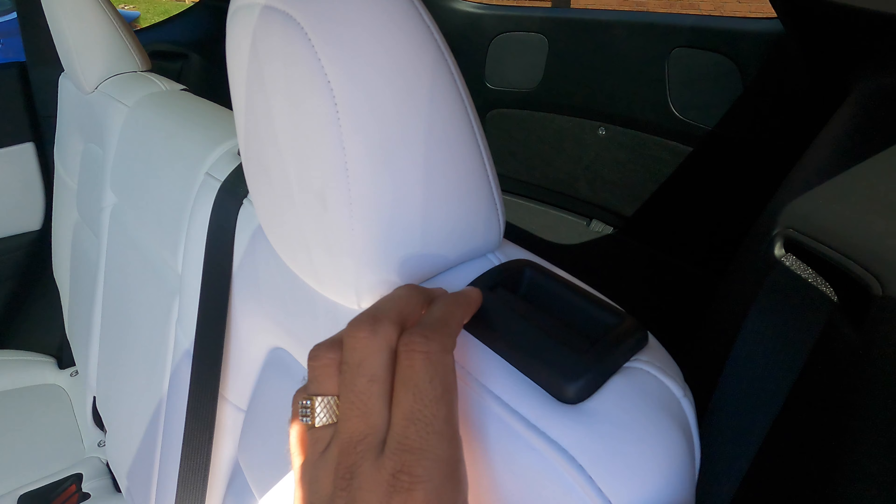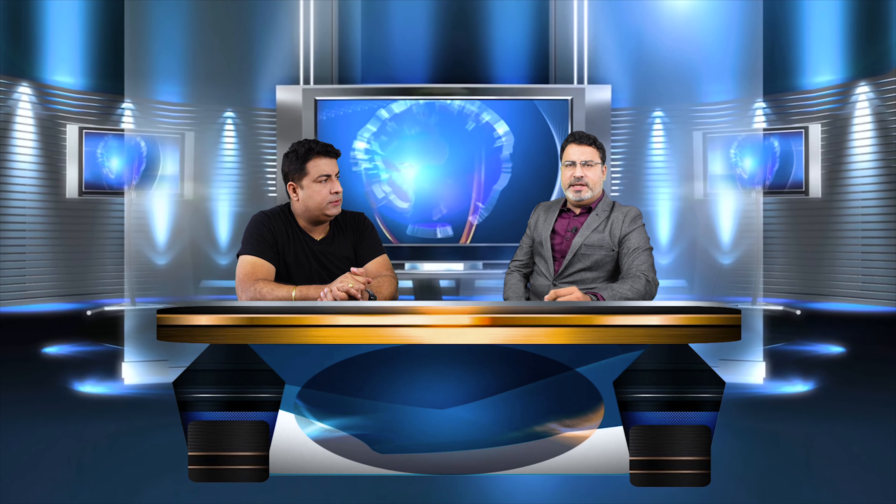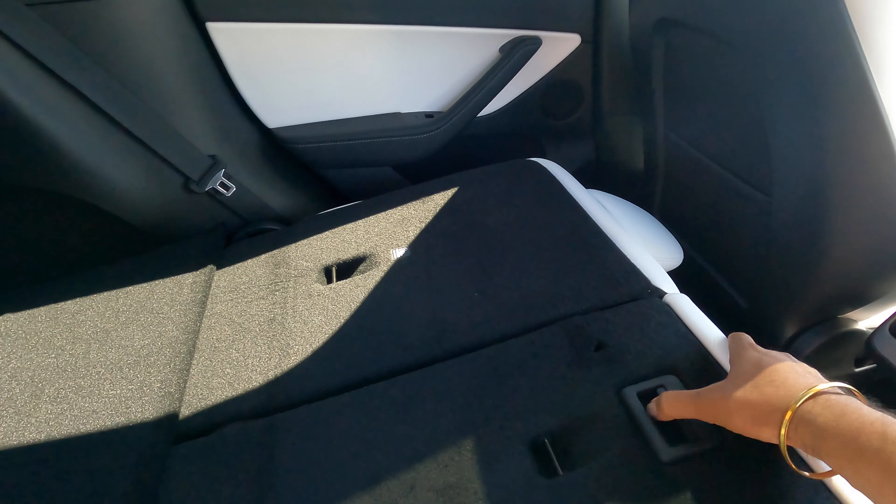Can the rear seats in Tesla Model Y move forward or backward, or recline? The rear seats can recline or go upright. However, moving them forward or backward requires a visit to a Tesla service center — customers cannot do it themselves. So recline adjustment is possible, but forward/backward movement is not a customer-accessible feature.